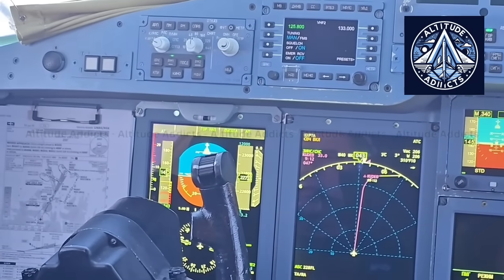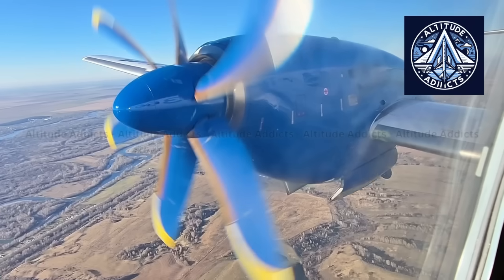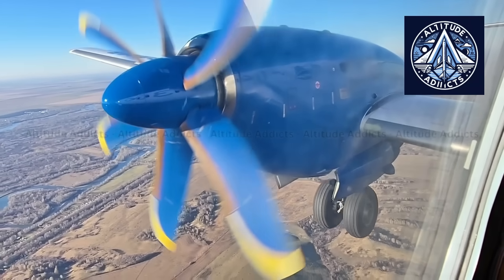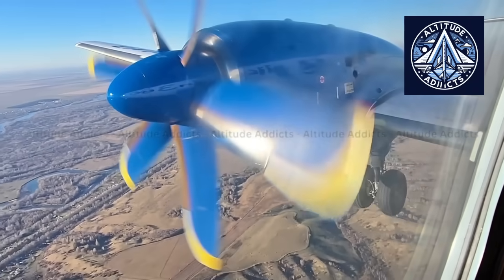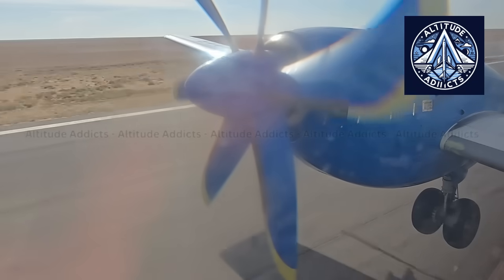Those flights are not just regular tests. They are designed to put the airframe, engines, avionics, and operational procedures through tough conditions to check if the IL-114-300 can reliably operate in the most difficult areas of Russia.